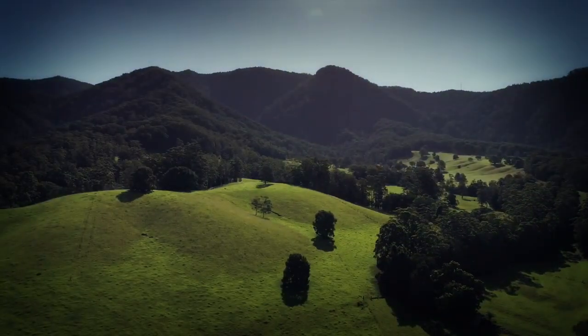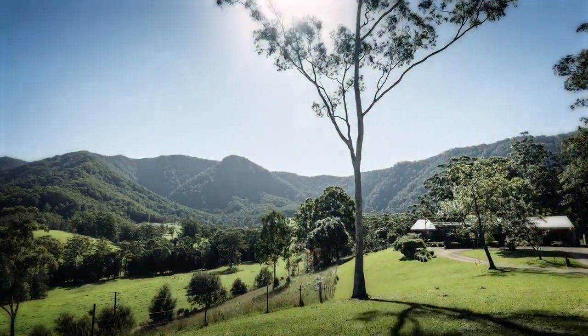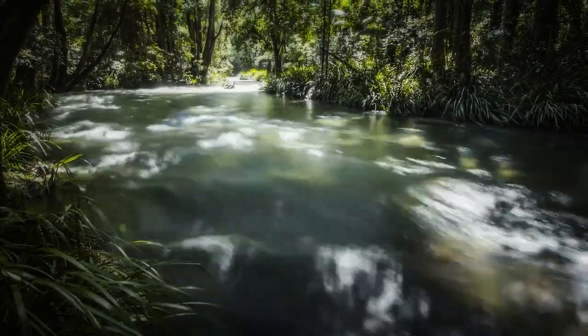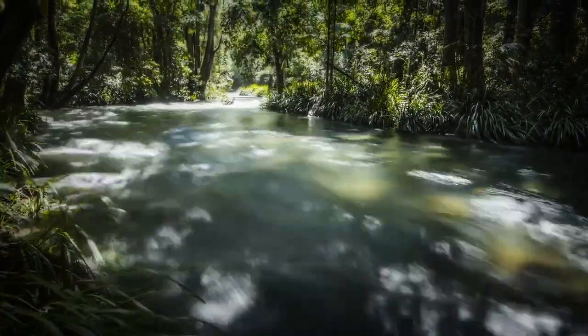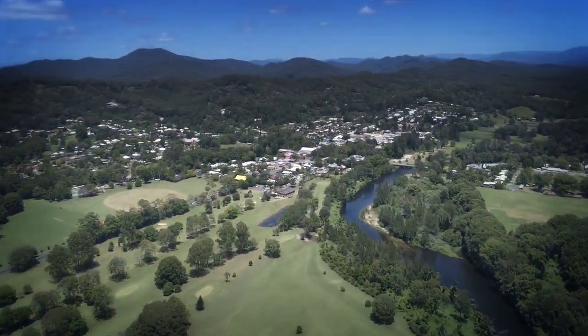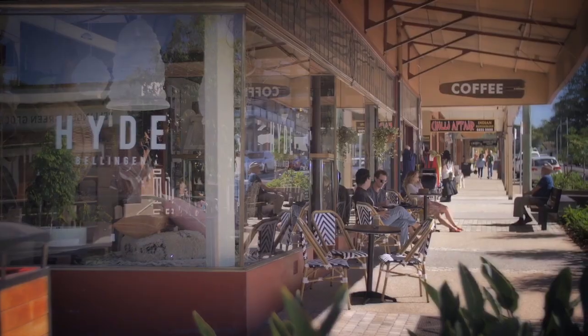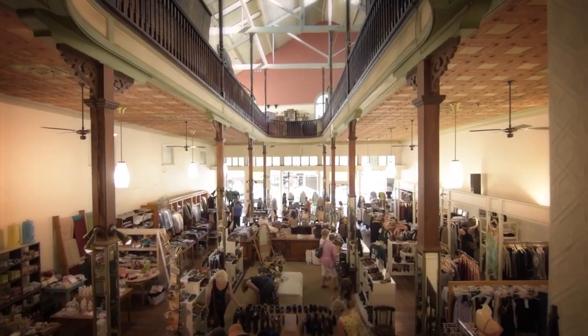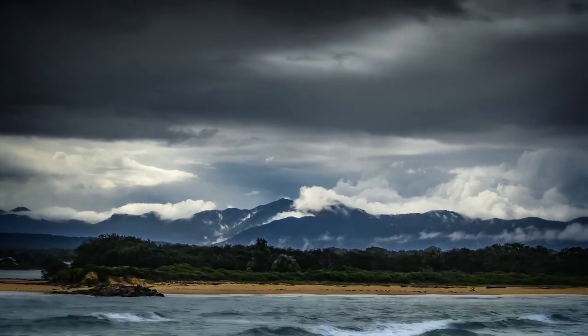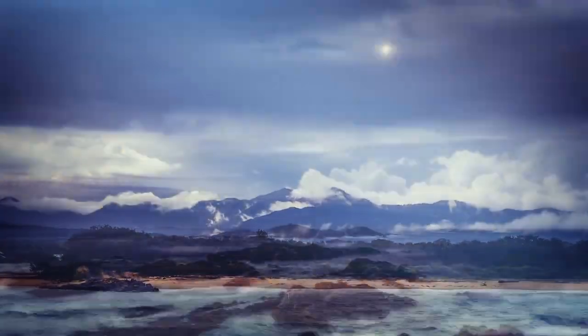Spectacular by day or night, this property offers so much more. It is close to the magical Never Never Creek, with its crystal clear swimming holes, and a short drive to Bellingen Village — excellent cafes, restaurants, and boutique shops. 35 minutes to Coffs Harbour, or the many pristine, unspoiled beaches and coastline of the region.